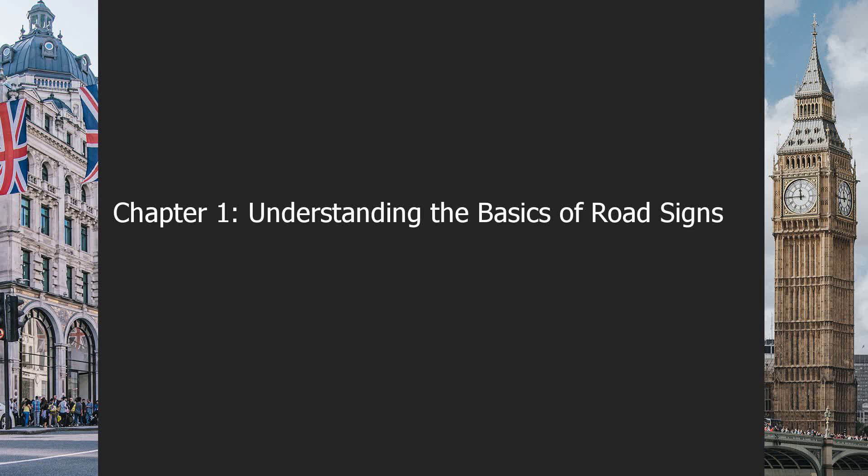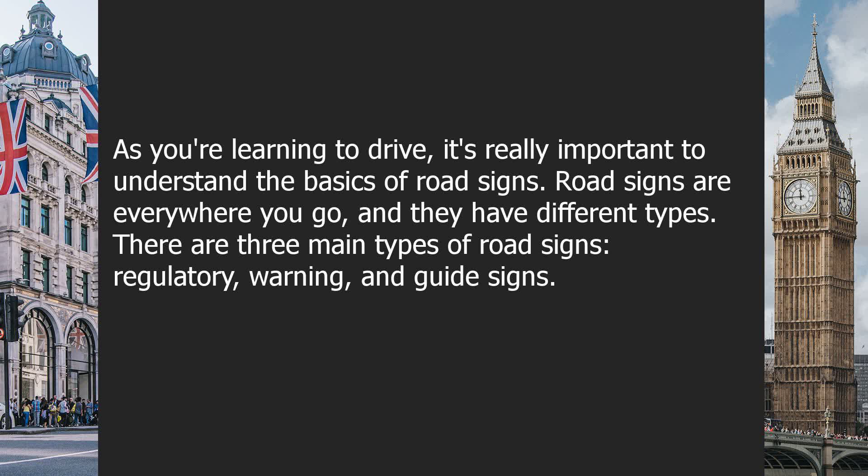Chapter 1: Understanding the Basics of Road Signs. As you're learning to drive, it's really important to understand the basics of road signs.